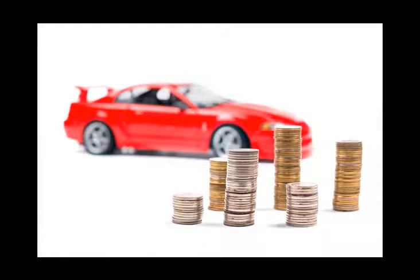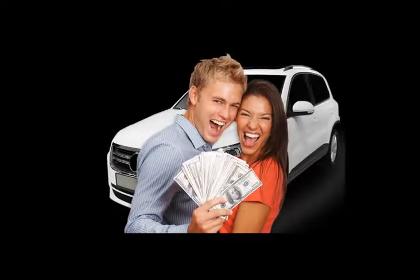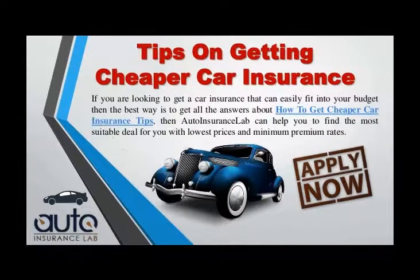Shop around. After you have found which companies are cheapest on the comparison sites, try getting quotes from the company itself. They may have promotions that aren't available through comparison sites and by cutting out the middleman, you may cut out their commission. Try one of the websites that give out voucher codes — they may have a promotional code for the insurer you want that will save you a bit of money.